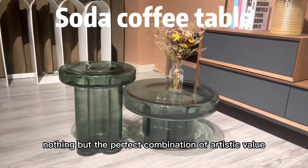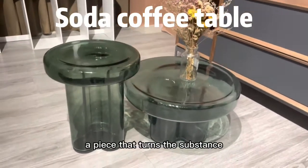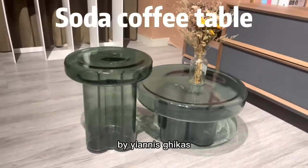Nothing but the perfect combination of artistic value and industrial product — a piece that turns the substance into a spectacular work by Giannis Gickes.